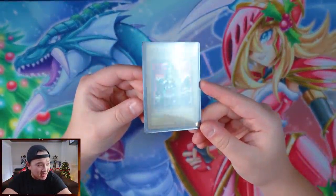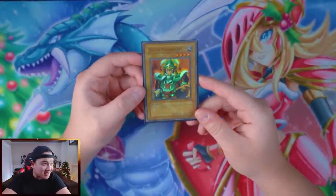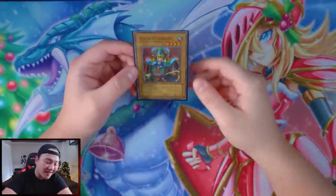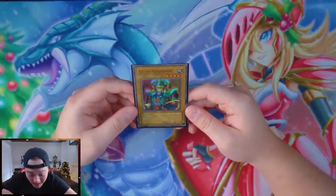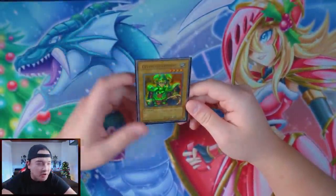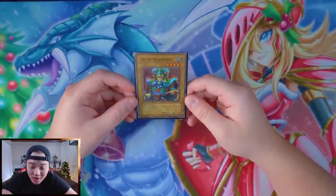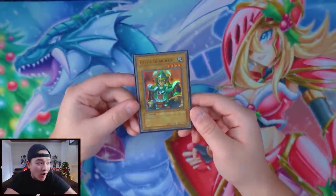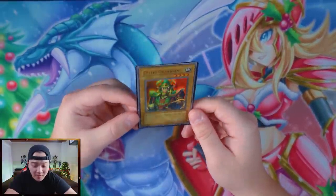Wow holy moly guys — this was it! We didn't get a Blue Eyes, that's okay, but we got Celtic Guardian! Oh my god, this is gorgeous man — I'm happy! We could have gotten nothing, we could have just got a rare, but we got Celtic Guardian. Imagine if that was a Blue Eyes though — that would be crazy! The estimated value for this card in a PSA 8 or 9 is probably $300 to $400, which is insane. It obviously doesn't make up for the pack, but the fact that we got a holo out of a first edition LOB pack is absolutely incredible!